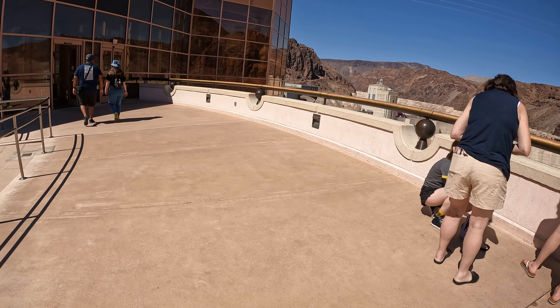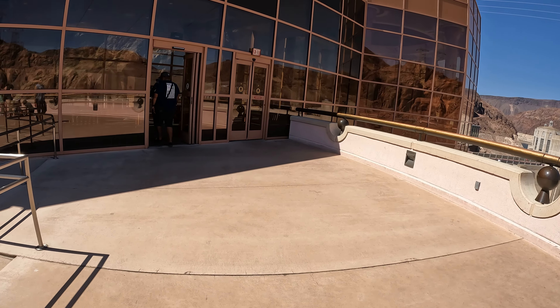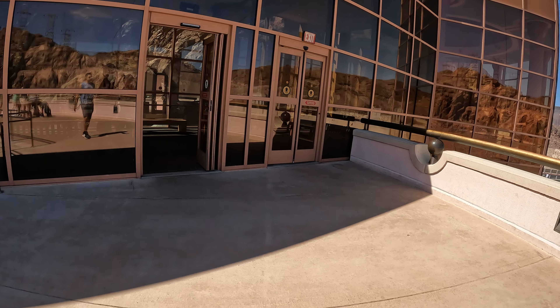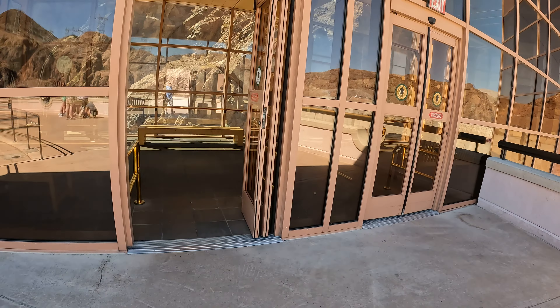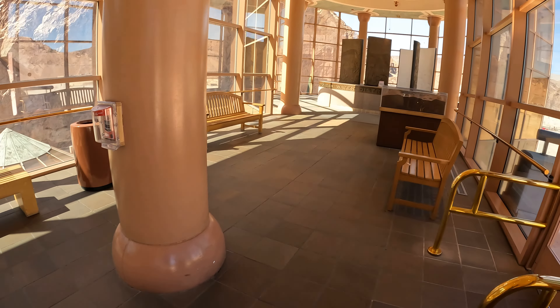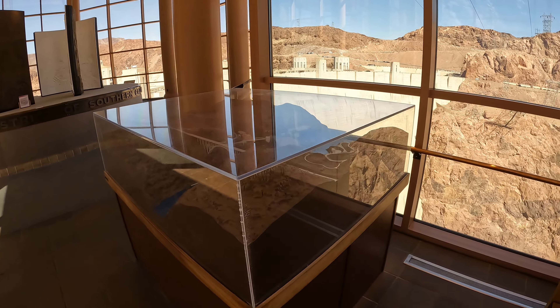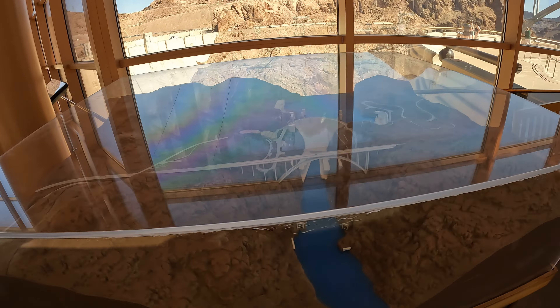Behind the dam, you can see Lake Mead — the largest man-made reservoir in the United States. It has a storage capacity of 9.2 trillion gallons of water, enough water to flood the state of Connecticut 10 feet deep.